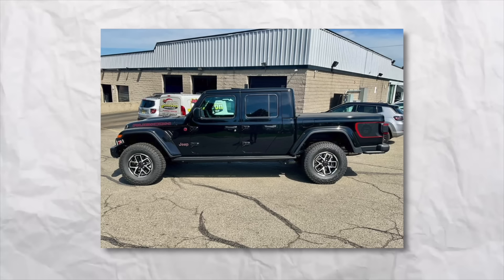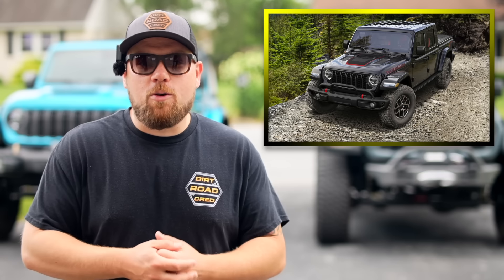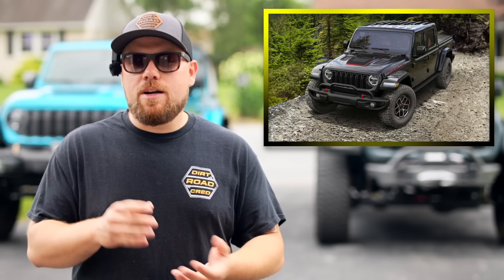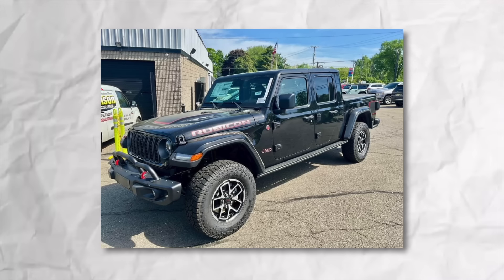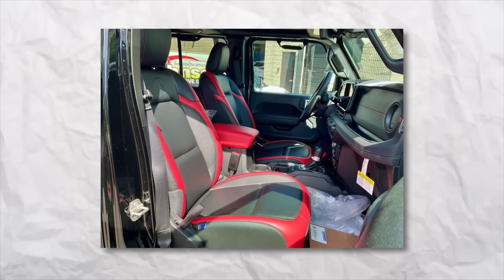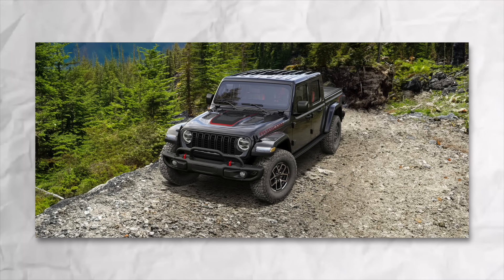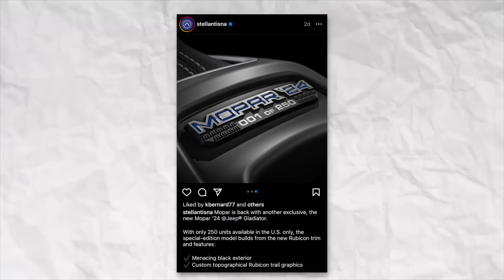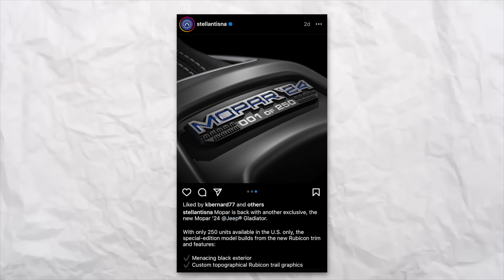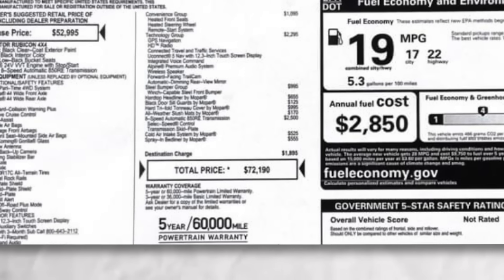Jeep did release the Mopar 24 package for the Gladiator. At first I thought it was just some decals and graphics on the exterior, but it does have a lot more going on. There is a graphic package on the outside, it comes with Jeep Performance rock rails, the interior is fully decked out in cat skin leather — red and black with a red centered console cover — and there are some special Rubicon edition wheels. They're only putting 250 of these out on the market, and the MSRP of the Rubicon Mopar 24 Edition is $72,995. What an absolutely insane price.